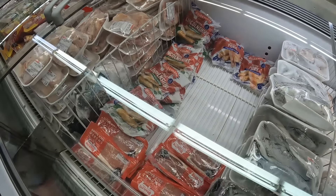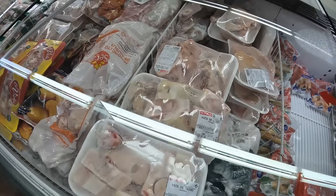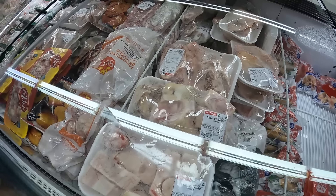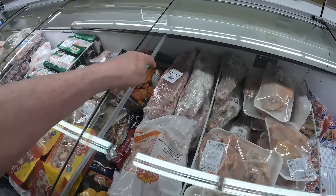Oh, sausages. I think that's bone marrow. Bone marrow? Yeah. Mix. Oh aye.